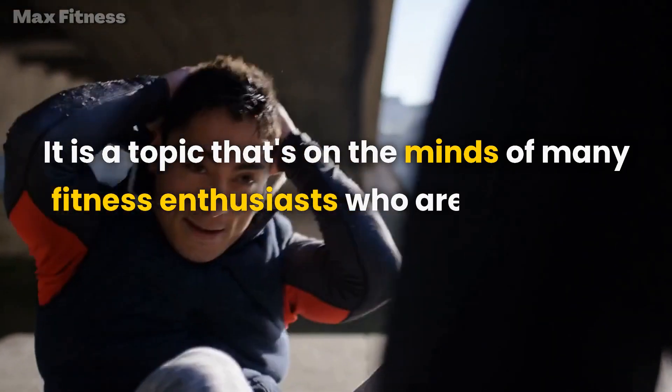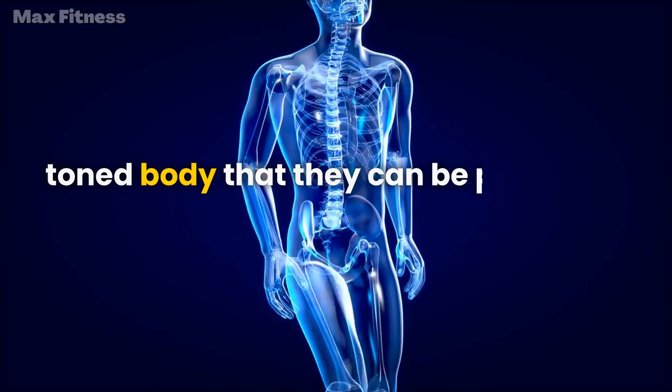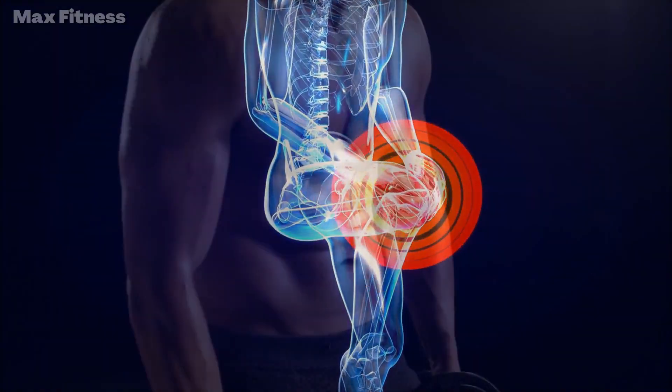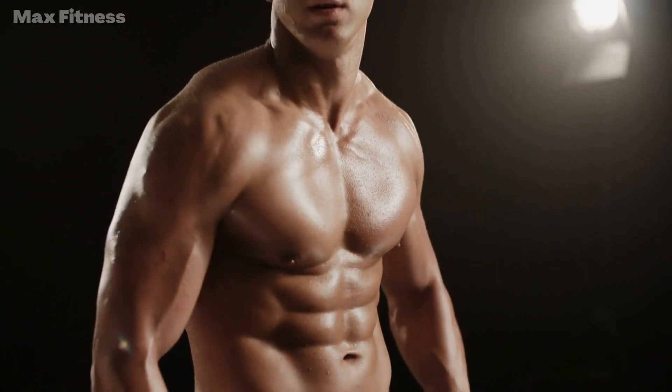It is a topic that's on the minds of many fitness enthusiasts who are looking to build a lean, toned body that they can be proud of: how to get lean and stay lean forever. We've designed a comprehensive plan to help you achieve your desired body shape. This plan consists of the following steps.